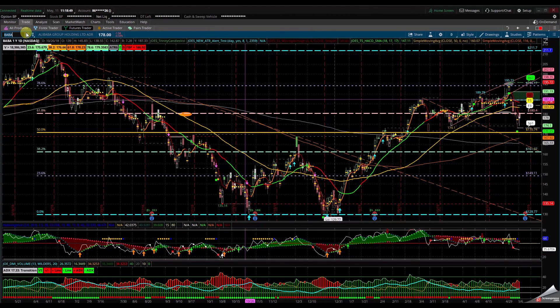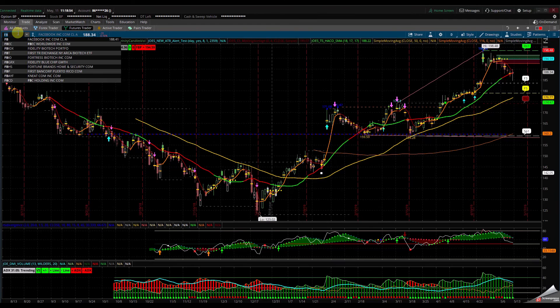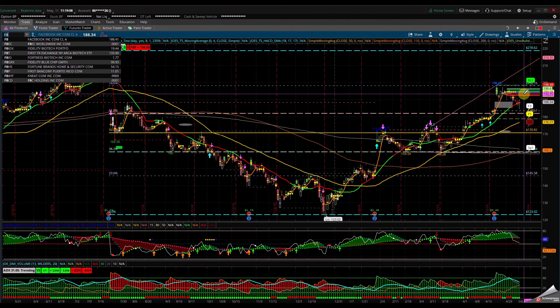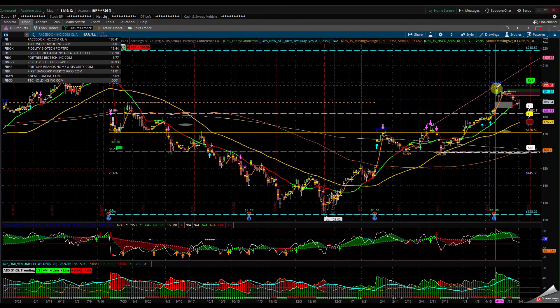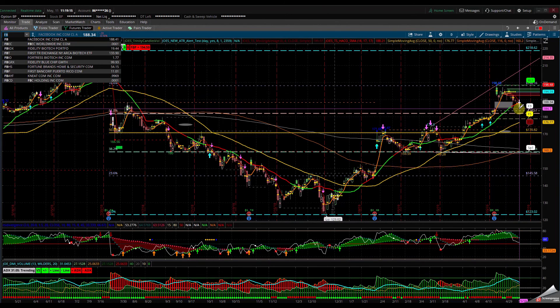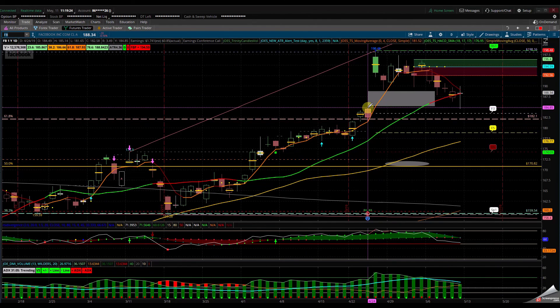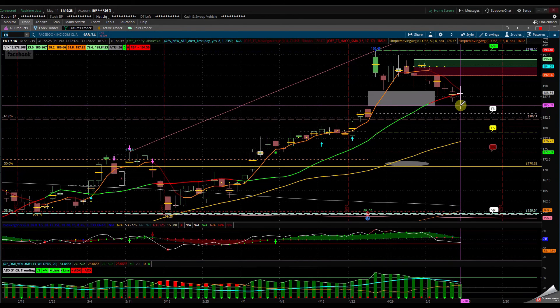Let's take a look at FB. FB is holding the 18 SMA — got a nice hammer. It's inside the consolidation of the prior day and we're holding the 38.2. If this clears the 188-190, look for the 195 area. If not, we already filled the gap. I kept telling everybody: Facebook, don't do anything until you fill the gap. And here's your gap fill on Friday. That was a nice bounce off that oval. You can see this high here was 185.14 and this low was 184.59 — when it came back through that, it came back, consolidated, and pushed back up. If this is going to be continuation, look for the upside.